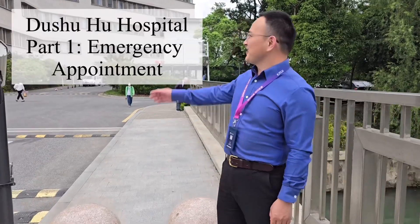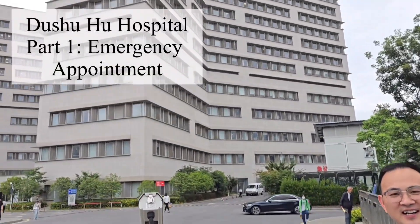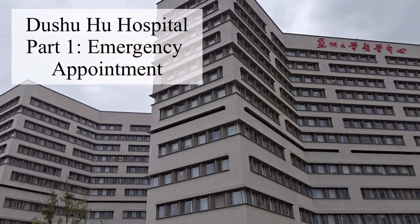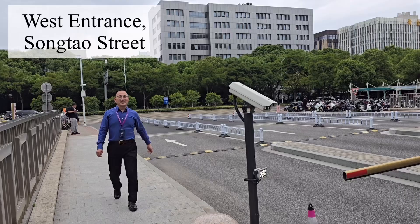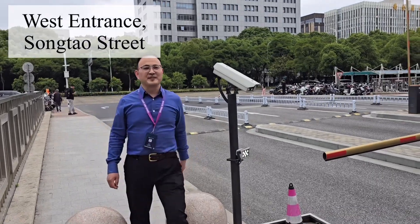Hello everyone, this is Andosho Lake Hospital. Today we are going to show you what you can do if you have a medical emergency, or what you can do if you just want to see a doctor regularly. Let's walk into the emergency department now.